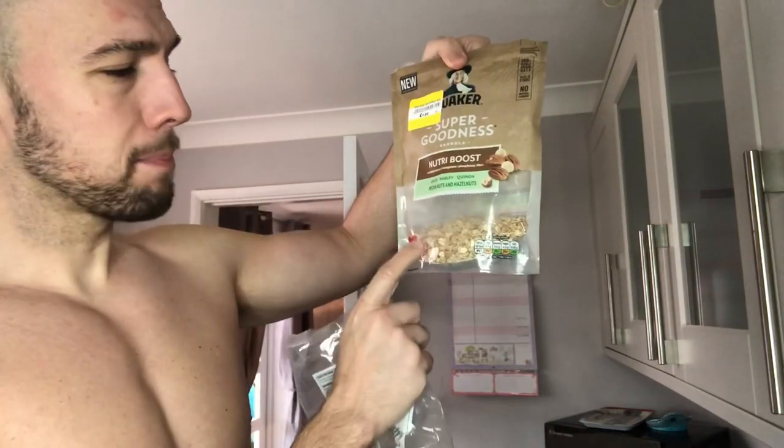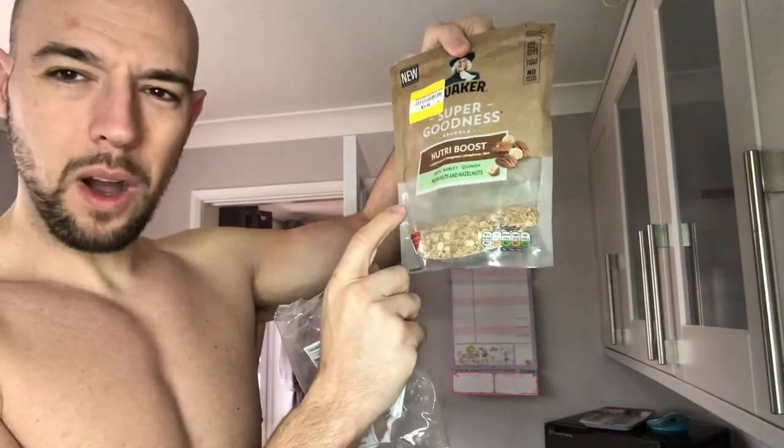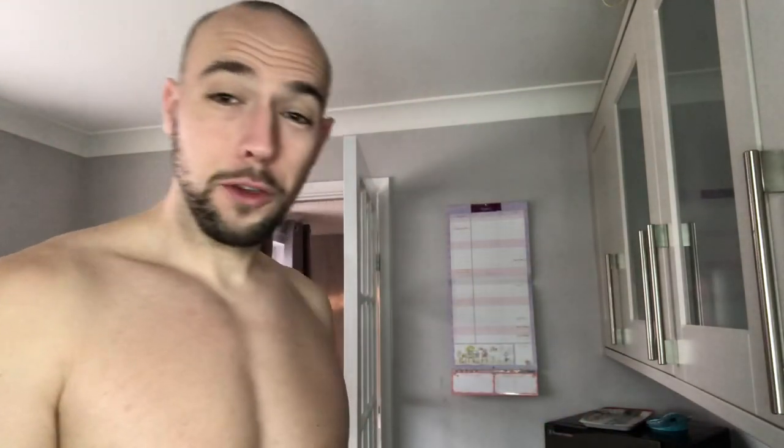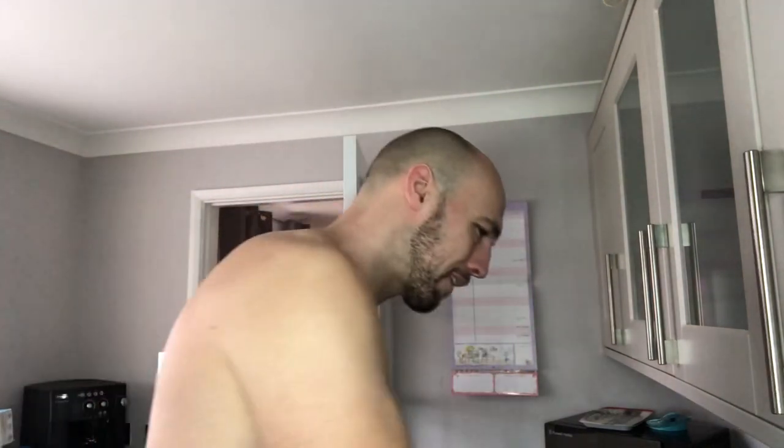I'm not sure of my exact calories yet — you'll see them throughout the day. Breakfast is going to be pecan nuts, hazelnuts, oats, barley, and quinoa — the super goodness granola nutri boost mix. I'll mix that with some fruit and nut muesli, and as always I've added flax seeds and chia seeds. For milk I use coconut milk.